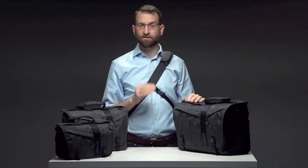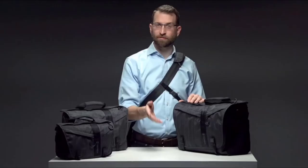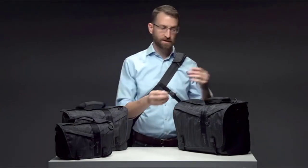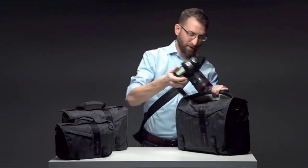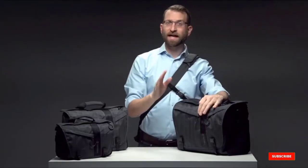Even though this bag was the most comfortable of the fleet when fully loaded, it could be tough to wear for a long day. The many pockets kept us searching for where we stored lens caps at times. We also struggled to find a convenient way to carry a tripod — you can stash it under the main flap, but it's clumsy and makes accessing the bag more time consuming.